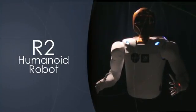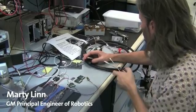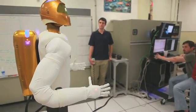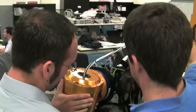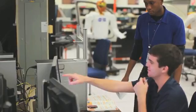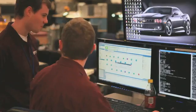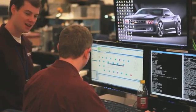The current Robonaut was developed as a result of a partnership between the NASA Johnson Space Center and General Motors. General Motors sent down a team of engineers to work side-by-side with the NASA engineers developing, assembling, designing, and building the current model of Robonaut R2.